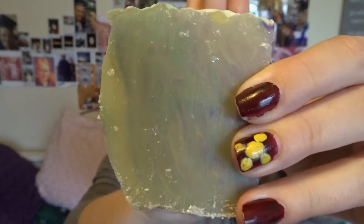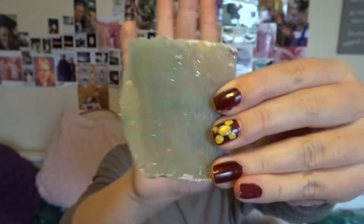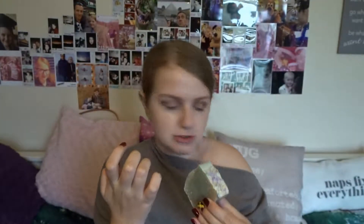It's got a bit of sparkle and kind of a pattern in the soap. I'm definitely going to use that probably as hand soap, because I'm not really a fan of putting hard soap on my body, but as hand soap it should do it.